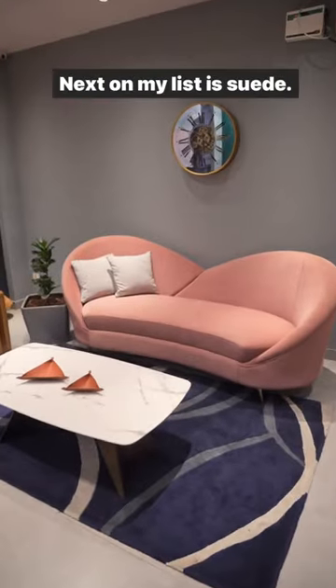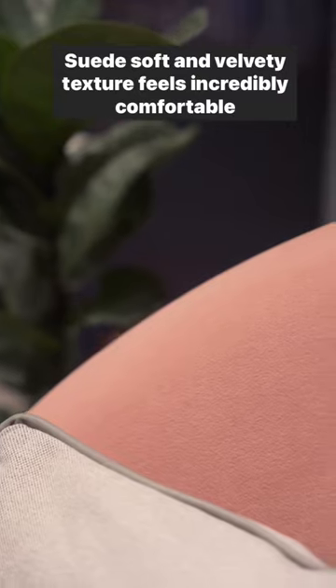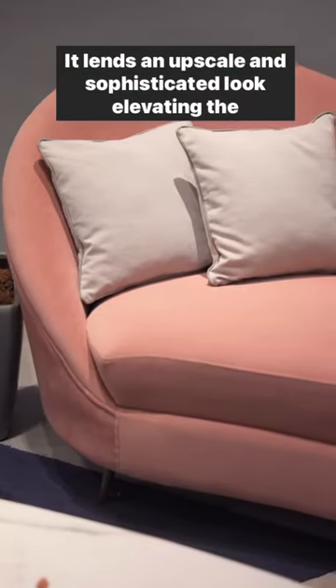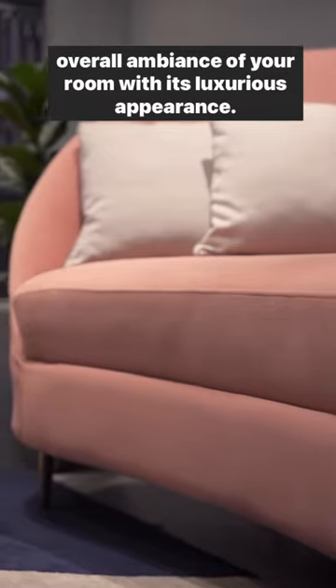Next on my list is suede. Suede's soft and velvety texture feels incredibly comfortable to the touch, making your sofa a cozy and inviting place to relax. It lends an upscale and sophisticated look, elevating the overall ambience of your room with its luxurious appearance.